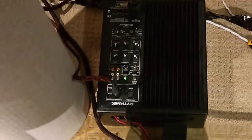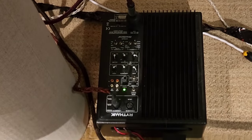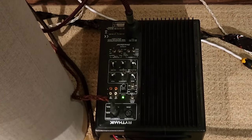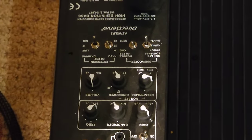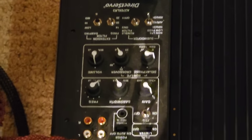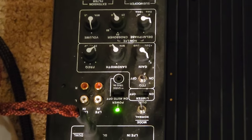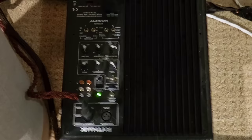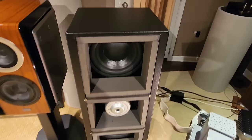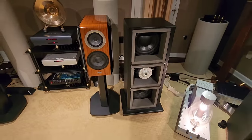The subwoofer is powered by its own plate amp right back there — that is a Rhythmic Audio plate amp, which has very many settings on it. You can really tweak this puppy. It's got all sorts of ways to tweak and get your bass perfect, which is what we've done in this room. It took us probably two months of tweaking to get it dialed in to where they are now, which is seamless integration.